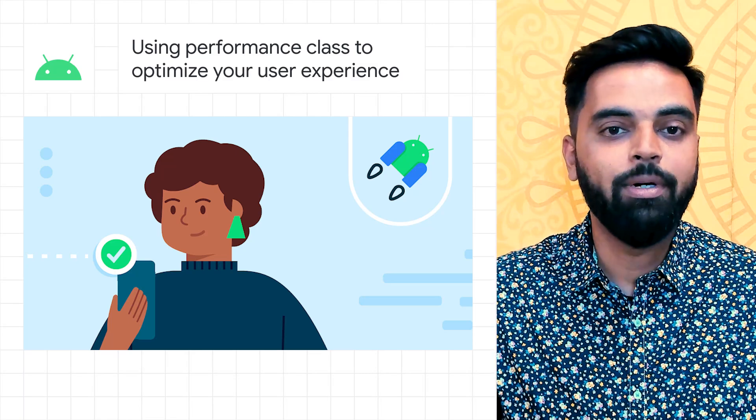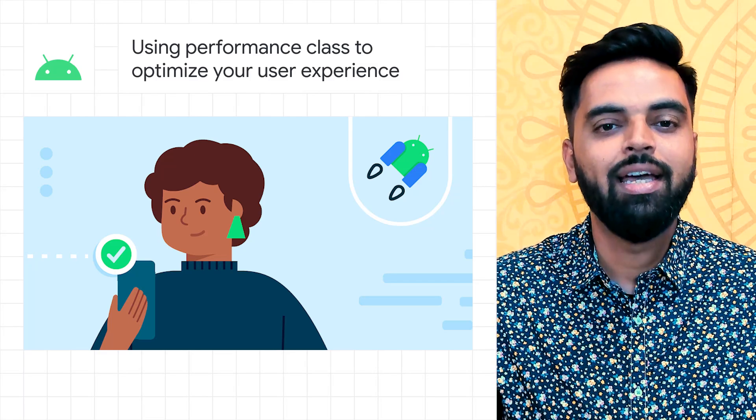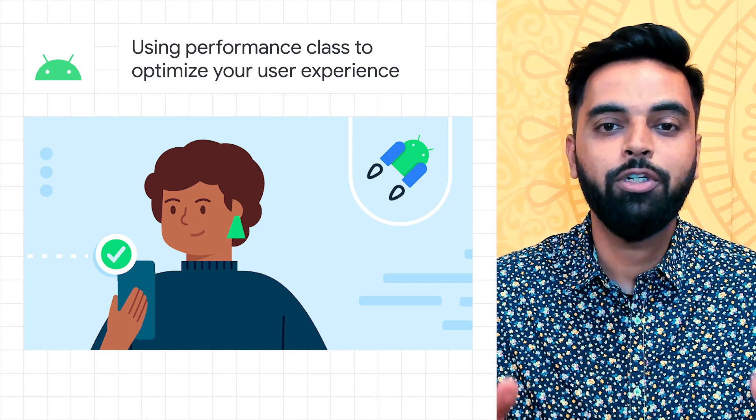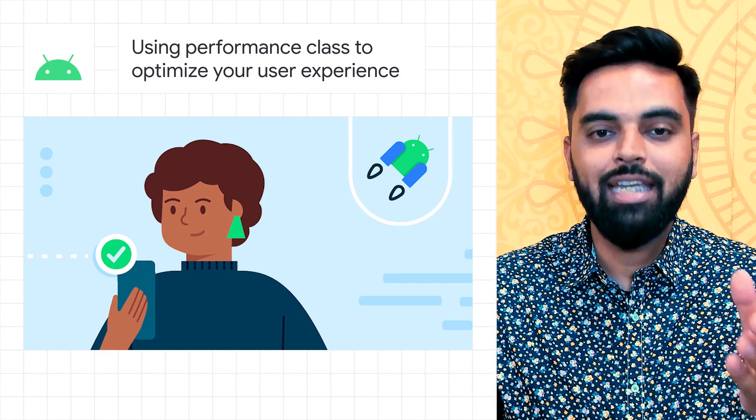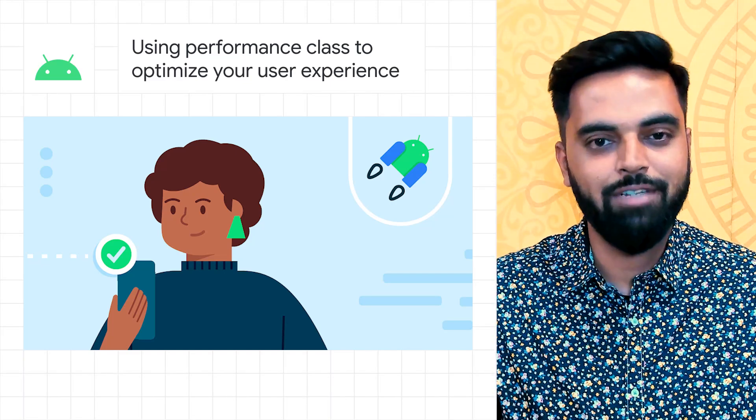As an app developer, this means you can reliably group devices with the same level of performance and tailor your app's behavior to those different groups. This enables you to deliver an optimal experience to users with both more and less capable devices.